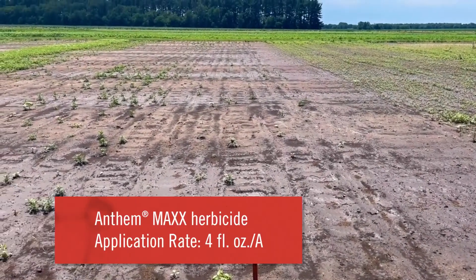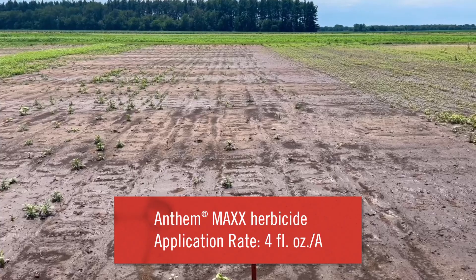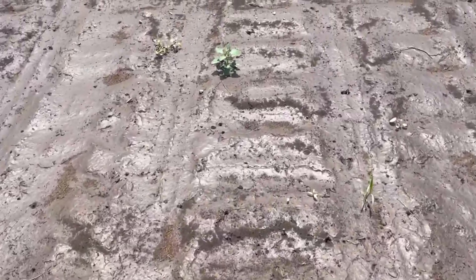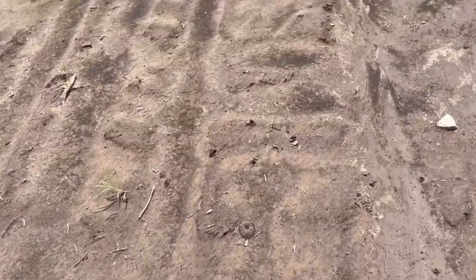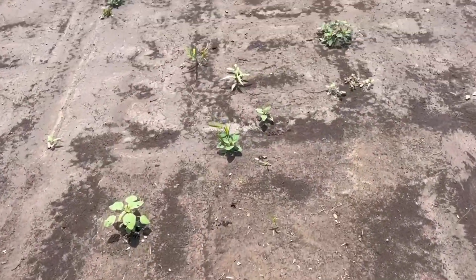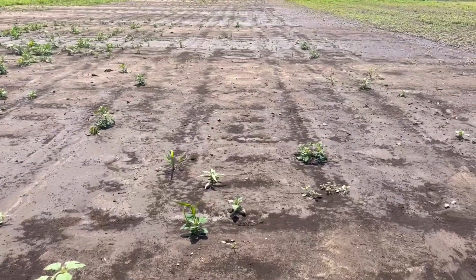This first plot had four ounces of Anthem Max — pretty darn clean, there are a few weeds out there and we're going to take a closer look. Not a whole lot of grass, a handful of lambsquarters, a couple of palmer, a little bit of purslane. But overall, four weeks after application, the peroxisulfone in Anthem Max is holding up pretty well.